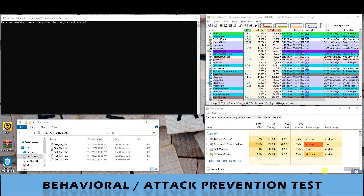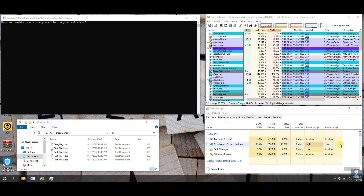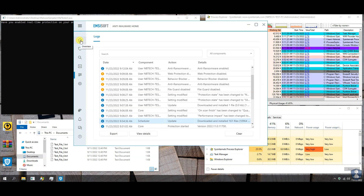Here, you can check the newly created threads and the VirusTotal score of each thread with the help of the Process Explorer window and Task Manager window to check for resource utilization.